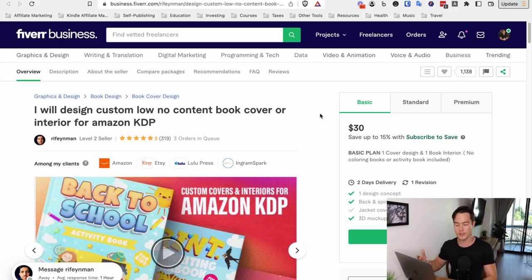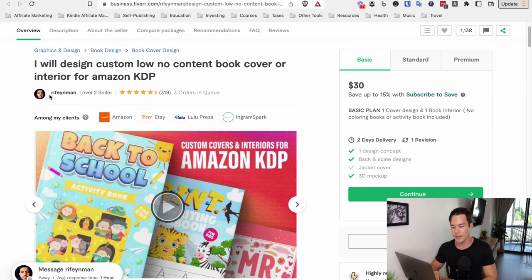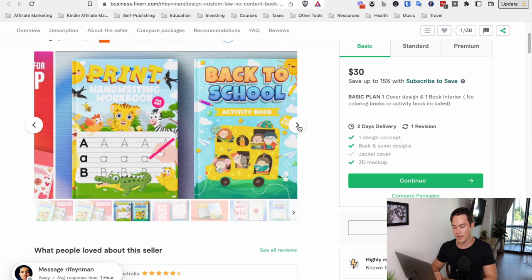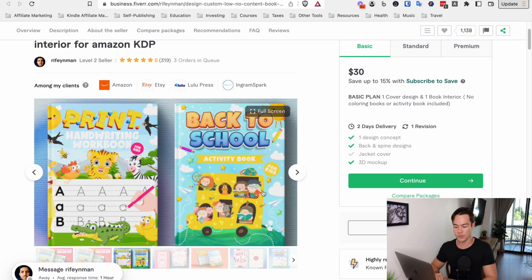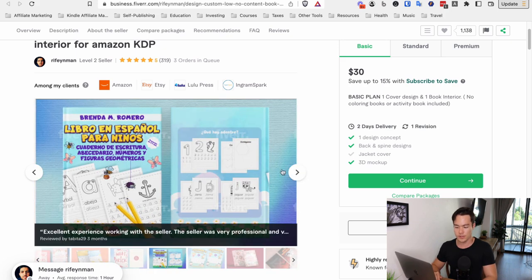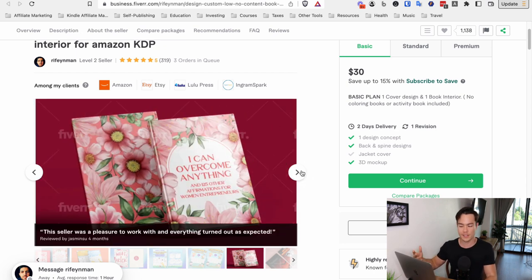To find a cover designer on Fiverr, just search 'book cover design' and check out different ones. There's one gig that looks really good — I actually used them before, it was very good. This person, Raifi and Man — I'll leave a link in the description for all the gigs I recommend. It has a ton of reviews, very good feedback, and he specializes in creating low content covers and interiors too. You can see these are super professional. You can outsource to a professional like this rather than trying to do everything yourself, and you save time too.